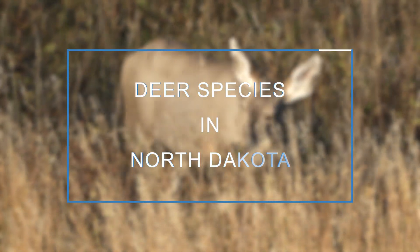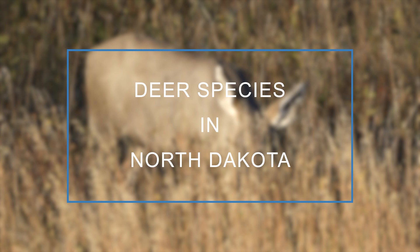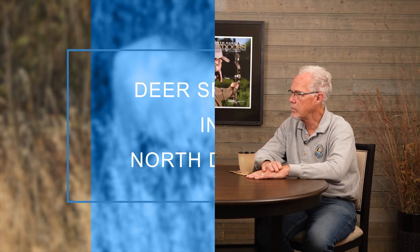Today we're visiting with big game biologist Bill Jensen and we're going to talk about the two deer species we have here in North Dakota. I'm Mike Anderson with the North Dakota Game and Fish Department. Bill, we have two species of deer in North Dakota — explain the two.